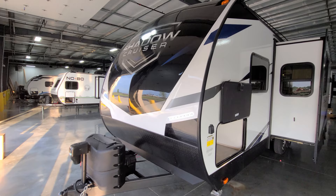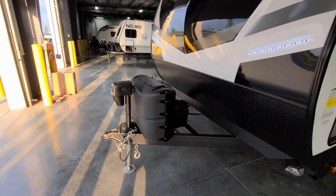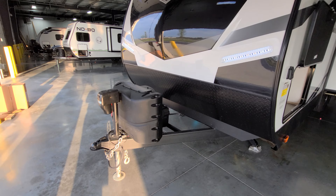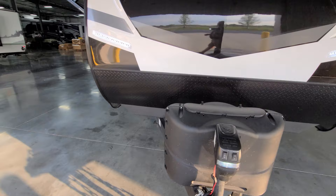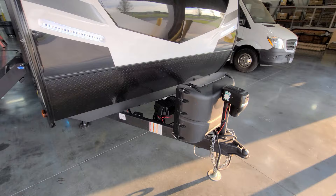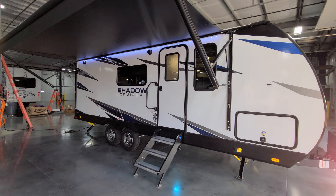Up front is a nice three-quarter fiberglass front cap with LED light strips, lower black metal diamond plate, two 20-pound propane tanks with auto-changeover regulator, and a power tongue jack with a built-in light and manual override. You also have a two-and-five-sixteenths hitch ball, a seven-way Bargman wiring plug — make sure your truck has a brake controller — heavy-duty safety chains, and a breakaway cable. There's room for up to two batteries; the unit comes with zero from the factory, but purchasing through Couches RV Nation gets you at least one.